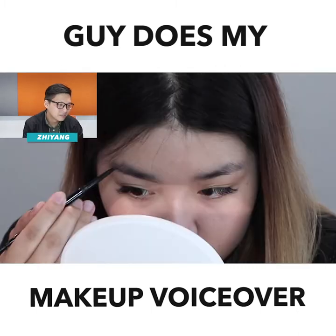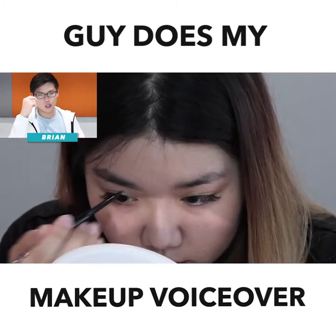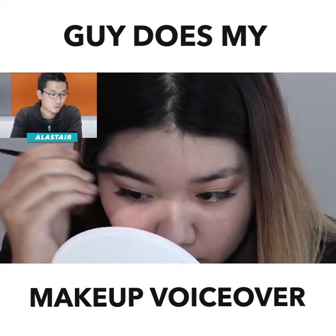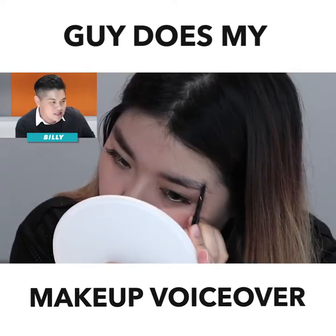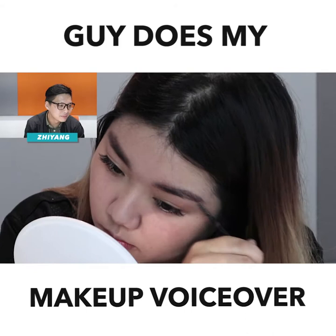This is eyebrow pencil — paint your eyebrow like you know, like you're Picasso. And I'm using this brush thing to make it look more natural, as thick as possible. Take, take, take.